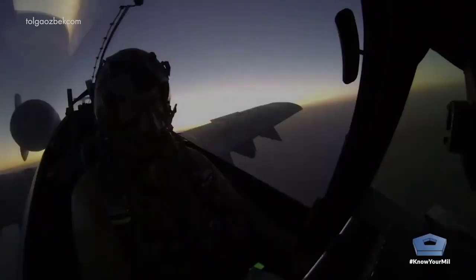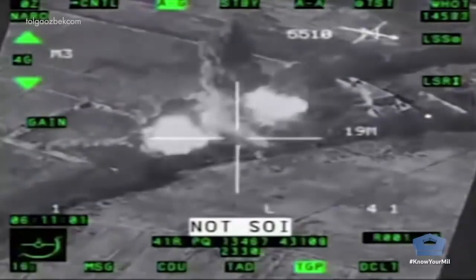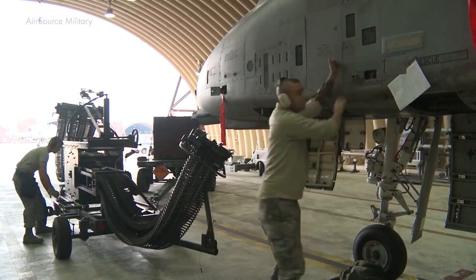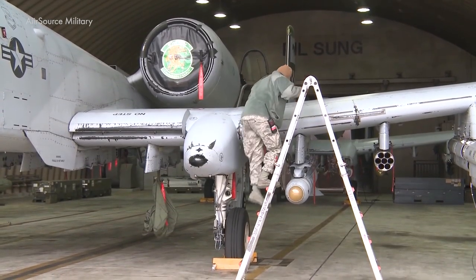Furthermore, the upgraded Warthog will integrate with unmanned aerial vehicles that will transmit target coordinates. This legendary attack aircraft is also easy to maintain and doesn't require special runway conditions.